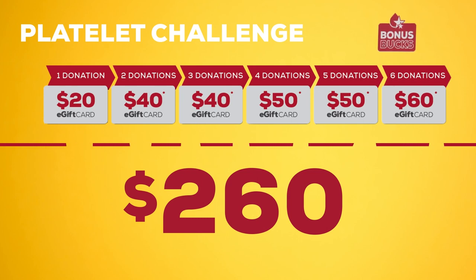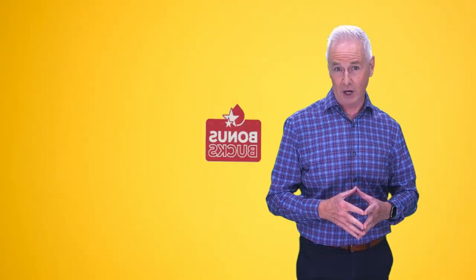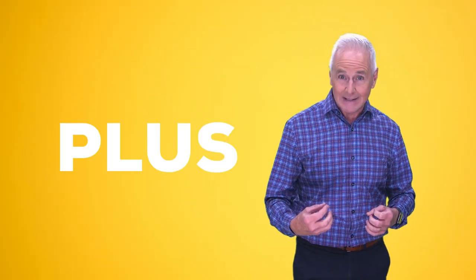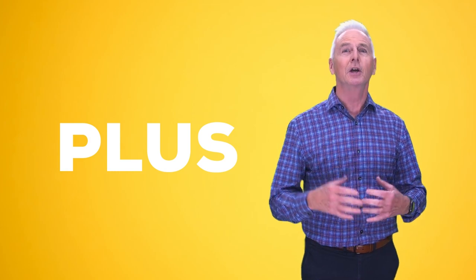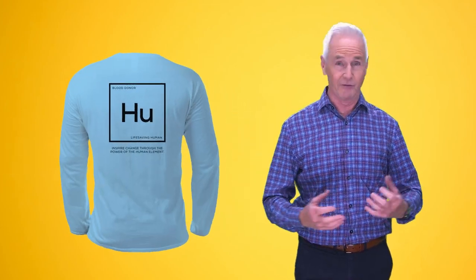Remember, you have to return to donate platelets within 21 days of being eligible to earn your bonus bucks. Plus, in addition to the e-gift cards, you're also going to receive custom one-of-a-kind donor gifts every time you donate.